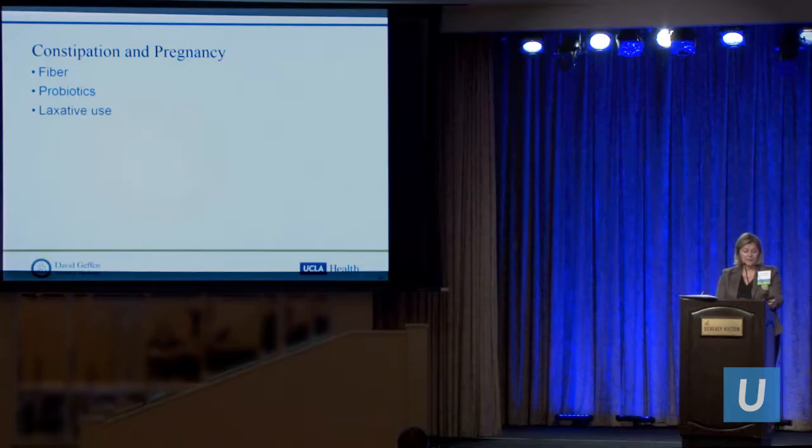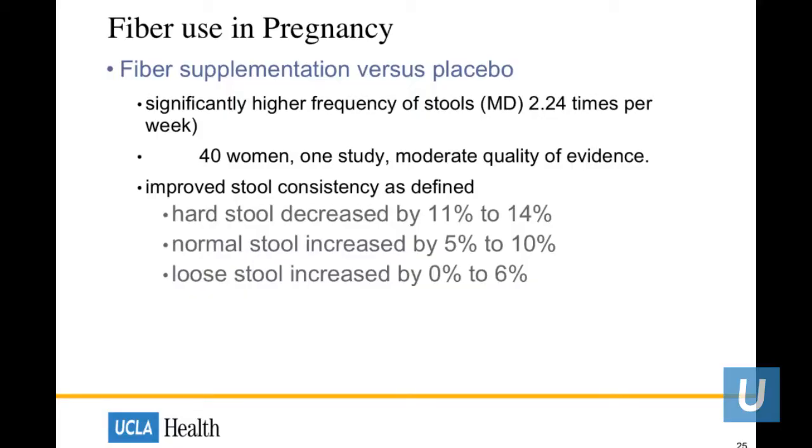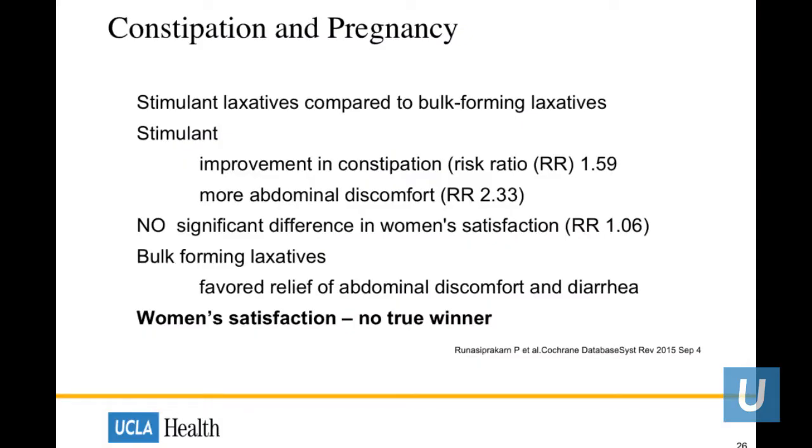Shifting to constipation — we'll discuss fiber supplementation, probiotics, and laxatives. A study of about 40 women showed moderate-quality evidence that women tolerated fiber during pregnancy, had a higher frequency of stools, and looser stools improved. Fiber is safe to use in pregnancy. Using the Cochrane database in 2016 to compare stimulant versus bulk-forming laxatives: stimulant laxatives showed improvement in constipation but caused more abdominal discomfort, while bulk-forming laxatives showed relief of abdominal discomfort, with no significant difference in women's overall satisfaction between the two.